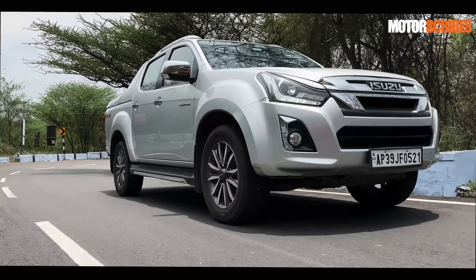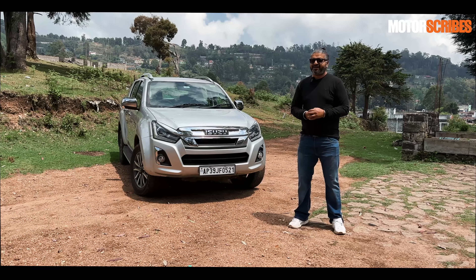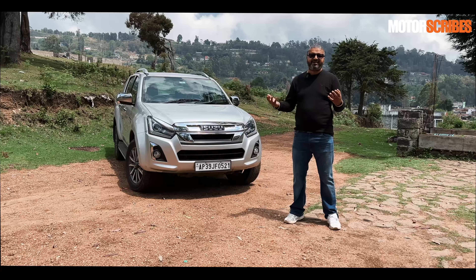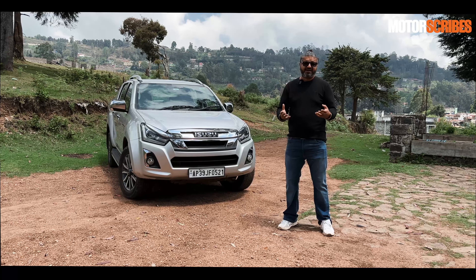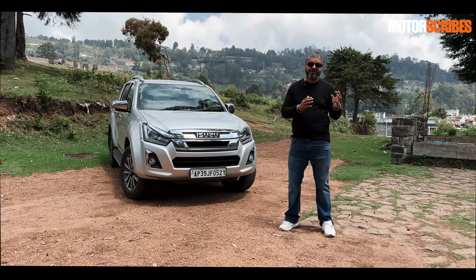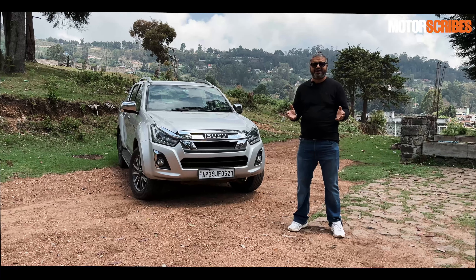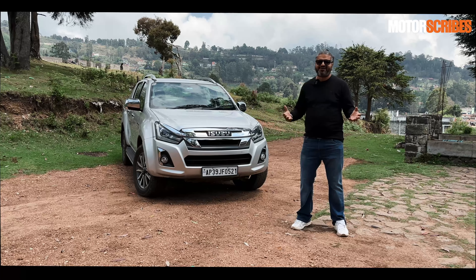In terms of versatility and usage, you can use this vehicle for numerous occasions — someone who has a farm, needs to transport stuff, take the kids out, or go out for dinners. It does it all. It's also priced really well: the Z Prestige top-of-the-line edition is yours for about 24–25 lakhs on-road. When you think that its closest competition is the Toyota Hilux, which has a lot going for it, on sheer overall versatility, pricing, and refinement the Isuzu means you really don't need to spend that much more for a vehicle that's absolutely brilliant.